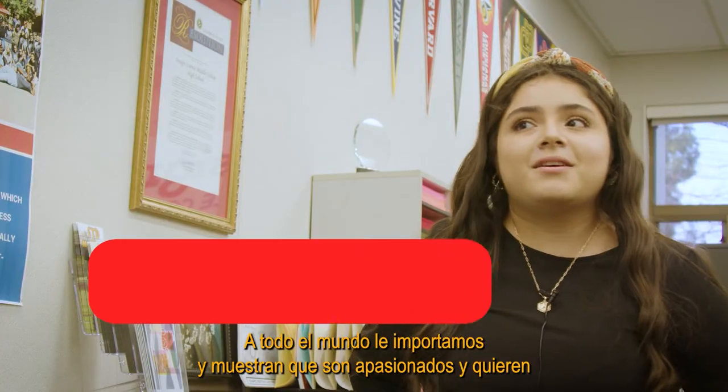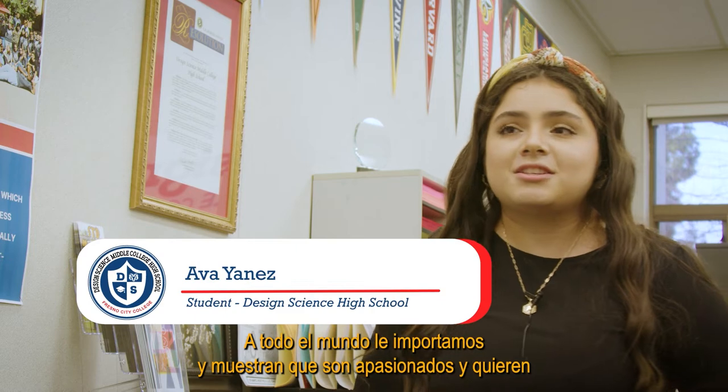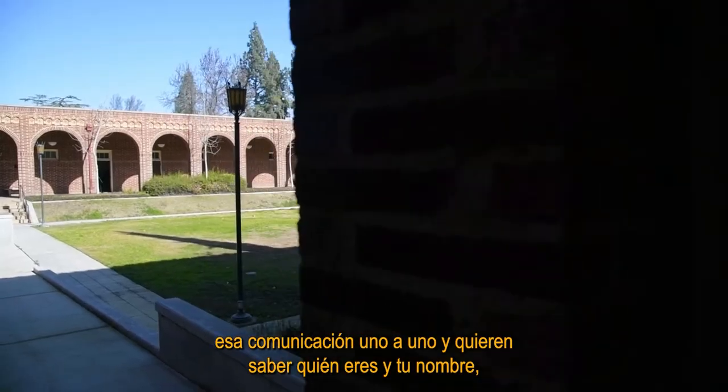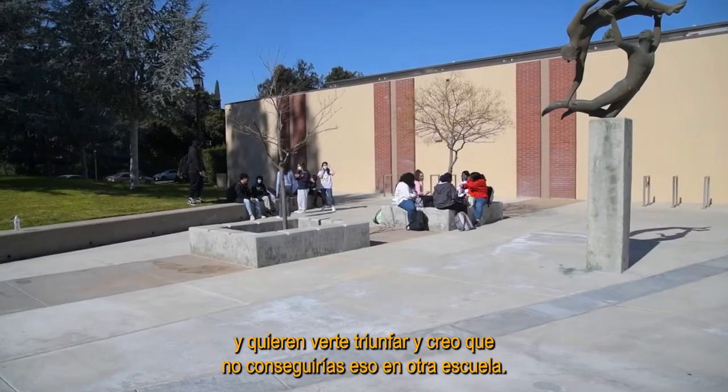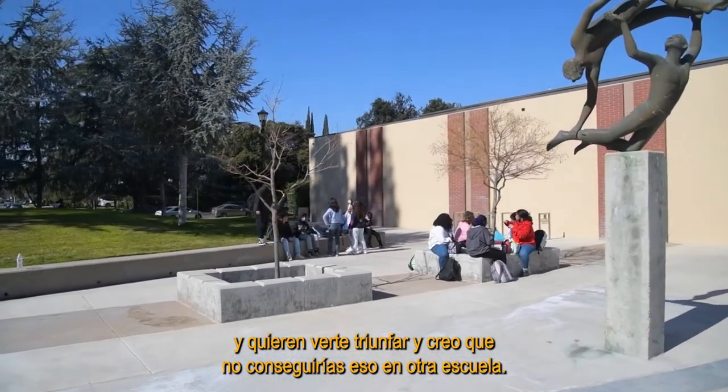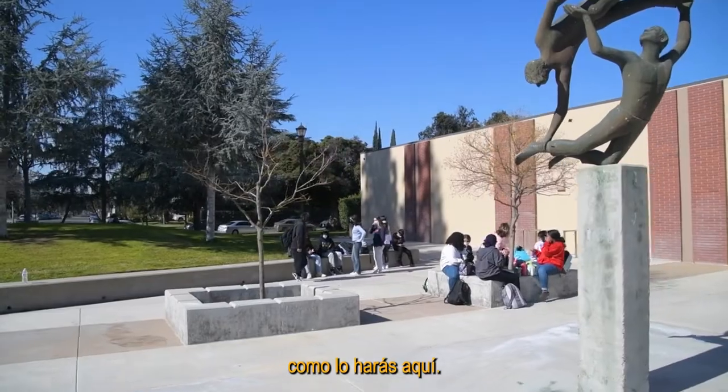Everybody cares and shows that they're passionate. They want that one-on-one communication, they want to know who you are and your name, and they want to see you succeed. I think you wouldn't get that at another school like you do here.